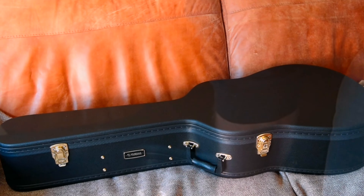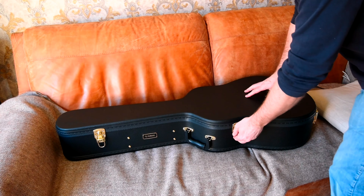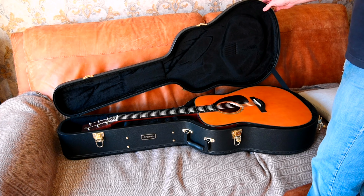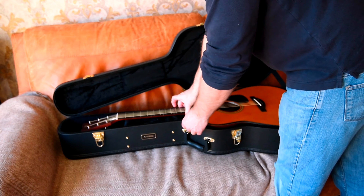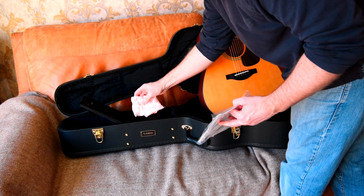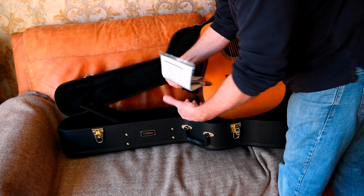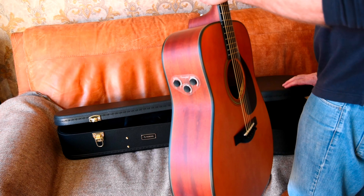There was also a string winder, polish, cloth, and a little cheap strap which I won't use. The FG Red Label series for some reason are really, really low on stock everywhere. I just saw a video about half an hour ago from a Singapore guy - Spar Guitar - and he was saying the Red Labels are really difficult to get hold of, not just in Singapore but pretty much around the world.